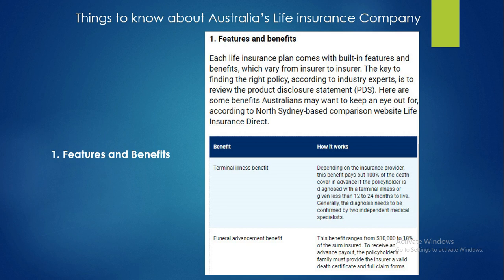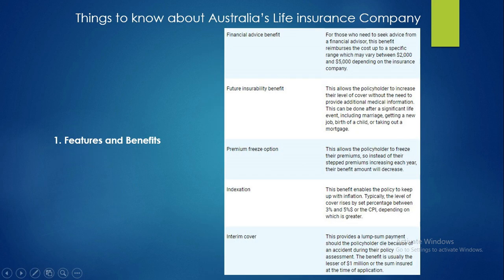Generally, the diagnosis needs to be confirmed by two independent medical specialists. The second benefit is the funeral advancement benefit; this benefit ranges from over $10,000 to 10% of the sum insured. To receive an advance payout, the policyholder's family must provide the insurer with a death certificate and a full claims form. The third benefit is the financial advice benefit — for those who need to seek advice from a financial advisor, this benefit covers the cost up to a specific range, which may vary between $2,000 and $5,000 depending on the insurance company.